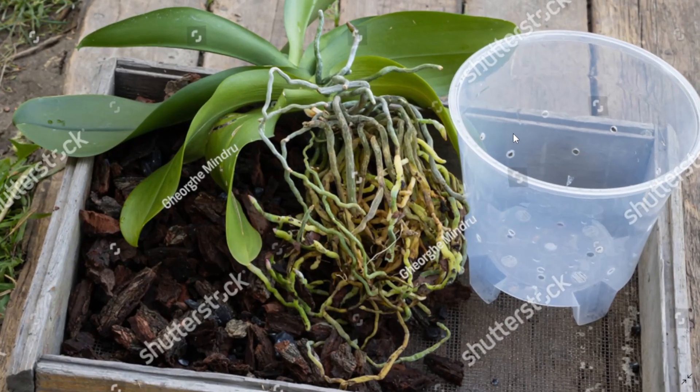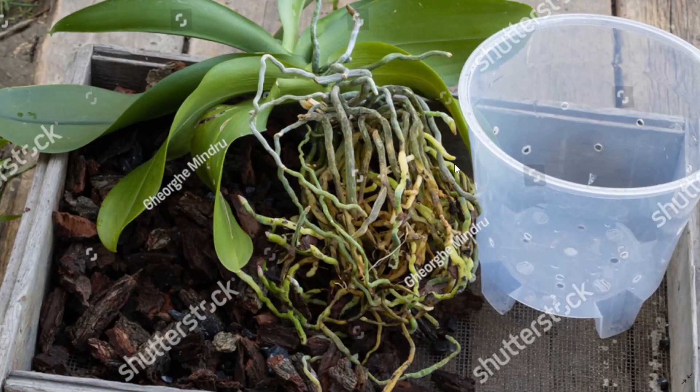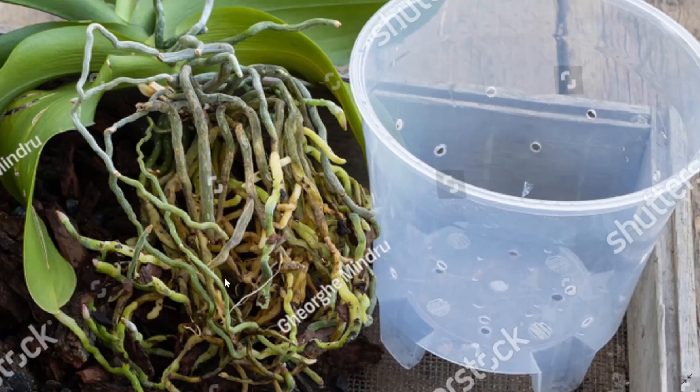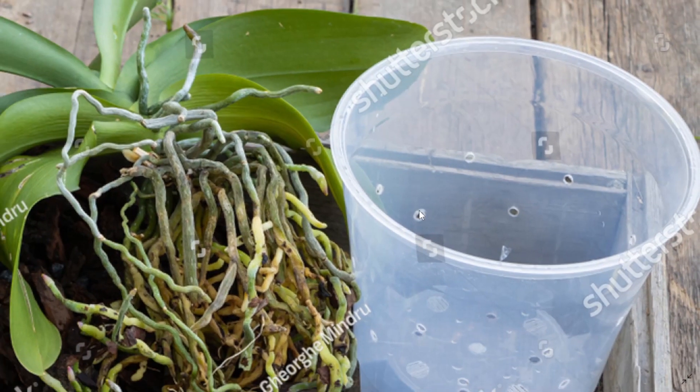This photo I did shoot in 2020. This orchid with many roots sold on Shutterstock. Again you can see the substrate for orchids and the pot on a wooden background.